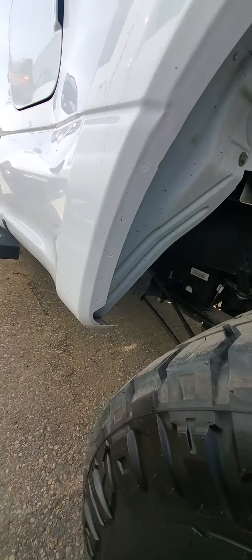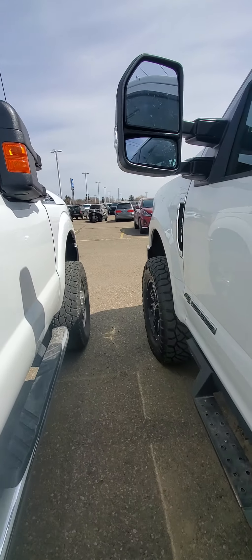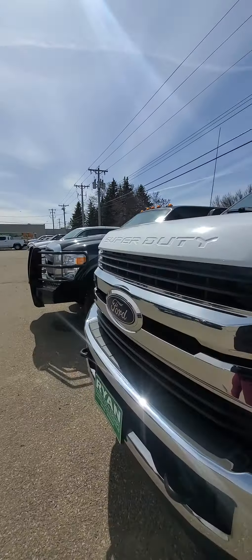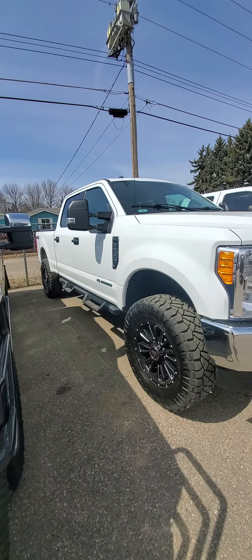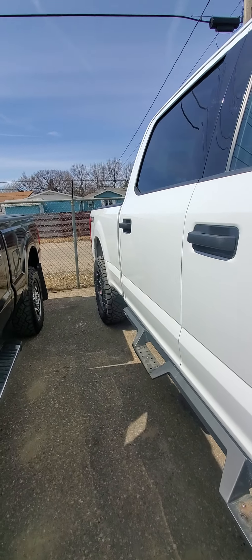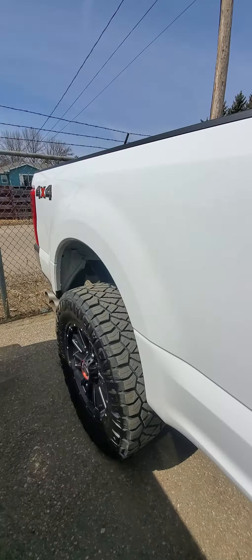Again there. You know, that could be real rust too, if they don't get that off with the clay bar when they come in — that I do not know for sure. Let's check out these wheel wells as well.